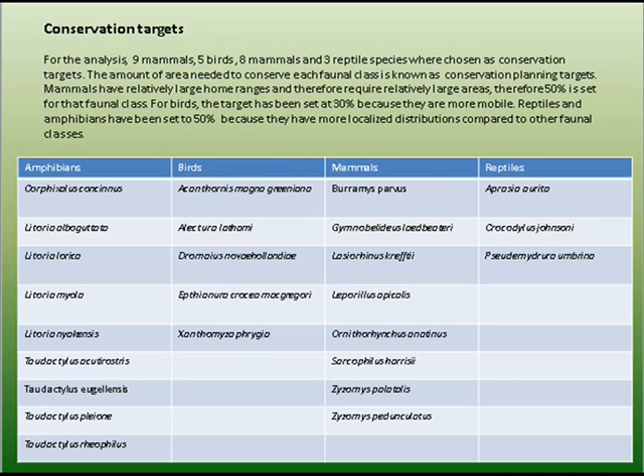For the analysis, 9 amphibians, 5 birds, 8 mammals and 3 reptile species were chosen as conservation targets. The amount of area needed to conserve each faunal class is known as the conservation target. Mammals have a relatively large home range and therefore require relatively large areas, so 50% is set for that faunal class.